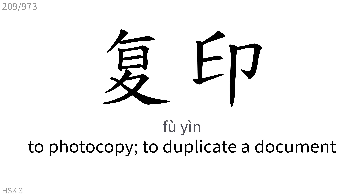复印: To photocopy, to duplicate a document.